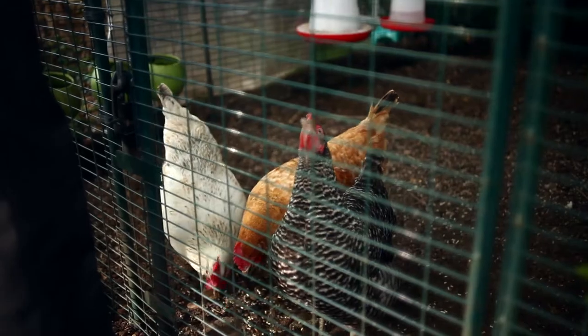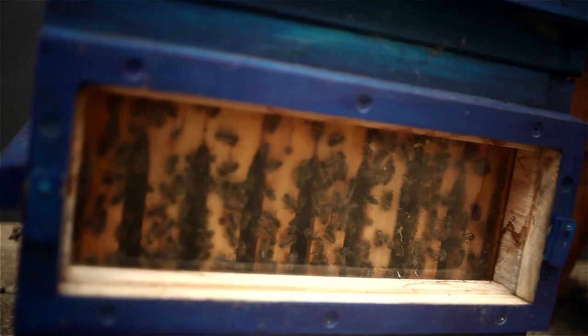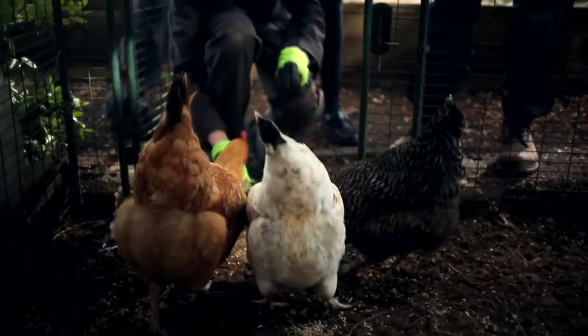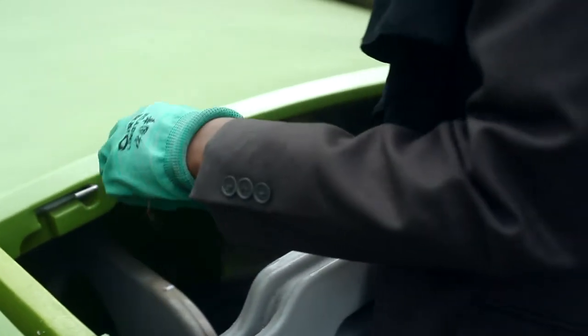We've got chickens, we've got bees, and we've recently got some guinea pigs. We found that talking to the students about having animals at school, we are helping the local ecosystem. Getting the students involved in that process and caring for the animals and learning more about how they help our local ecosystem is an amazing opportunity for us.